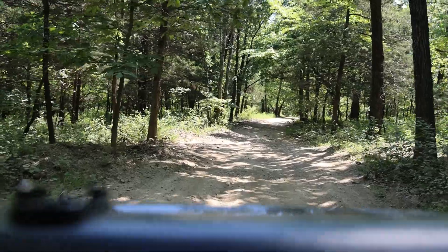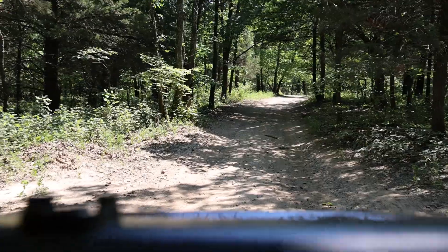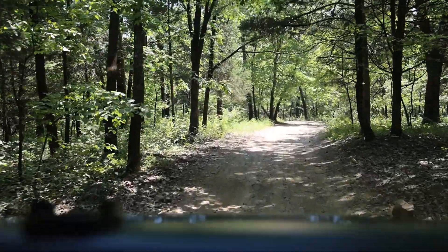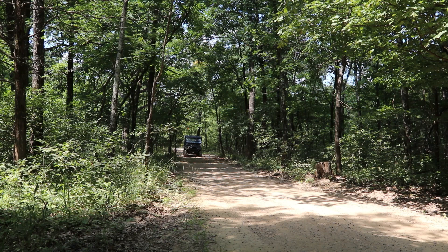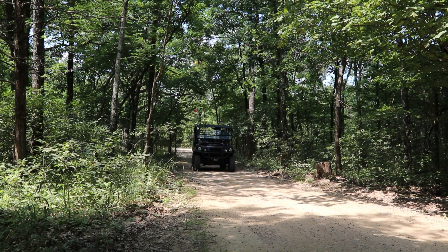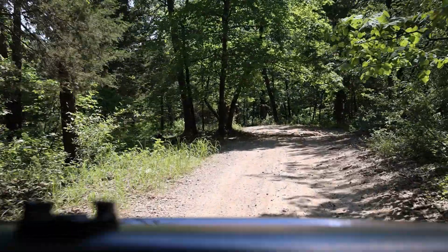When you go to someplace new like this I'm being a little cautious — I'm not exactly sure where I'm at, and I definitely don't want to run up on somebody out here heading my direction. Just being a little cautious. It's a beautiful day to be out riding.